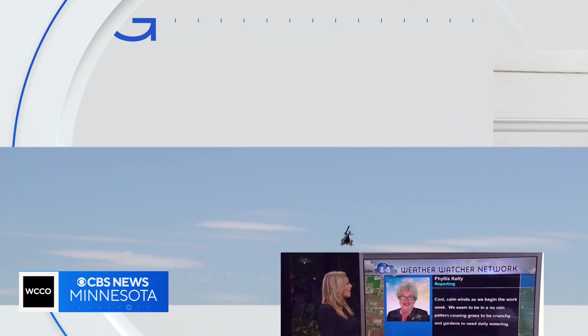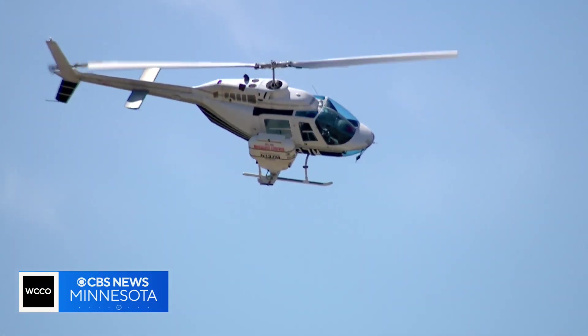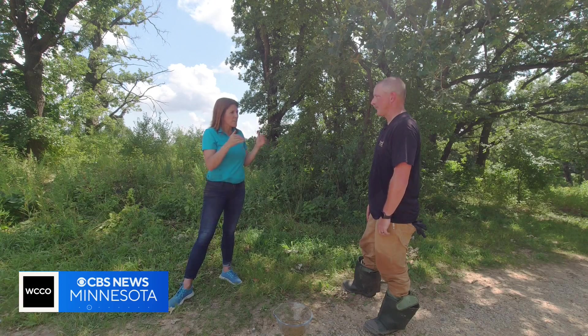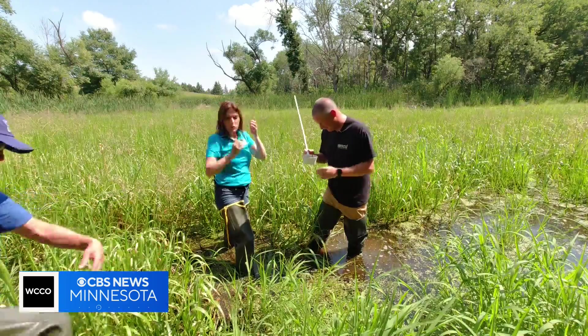WCCO weather watcher Phyllis from Farmington has seen mosquito control choppers near her house. Is it unsafe to be outside when aerial spraying is underway for mosquitoes? Does Phyllis have to go inside? Nope. A lot of people think it's actually very entertaining to watch the pilot. But we should clarify — you're not spraying a liquid material. Just pellets that only interact with mosquitoes, not fish or plants or dogs or humans.